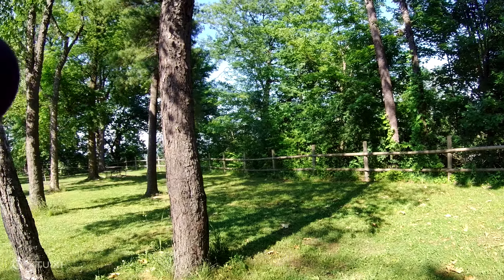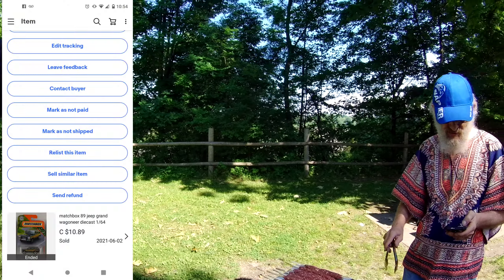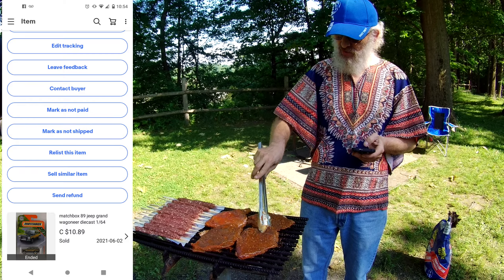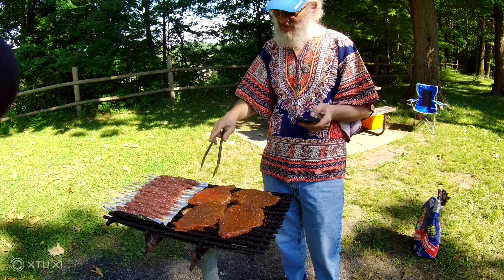We sold a Matchbox 89 Jeep Wagoneer. It sold for $10.89 and it is going — I believe it's going to the States.